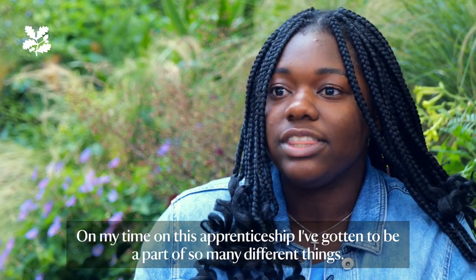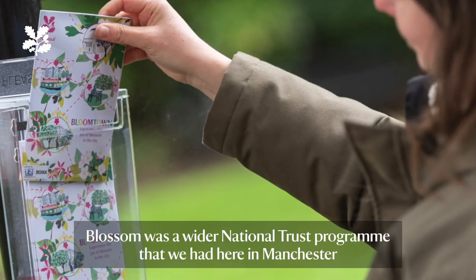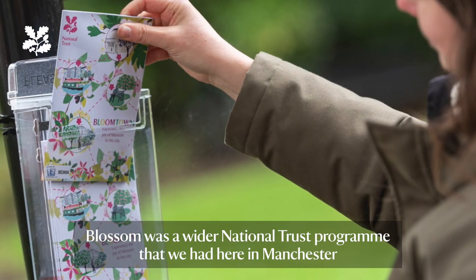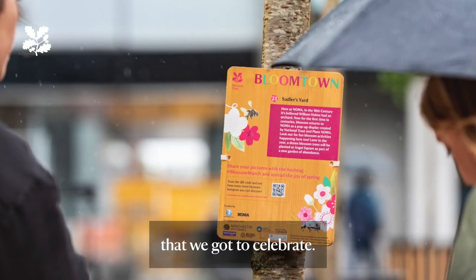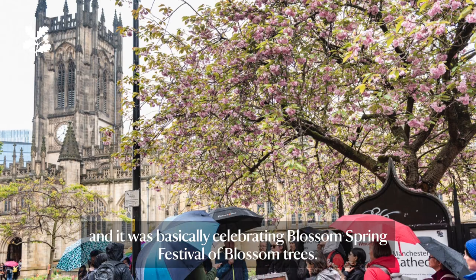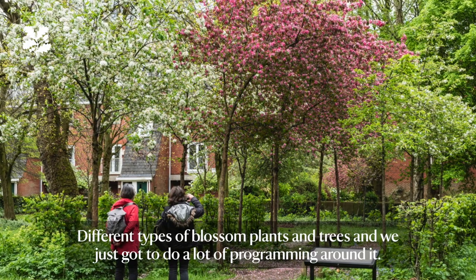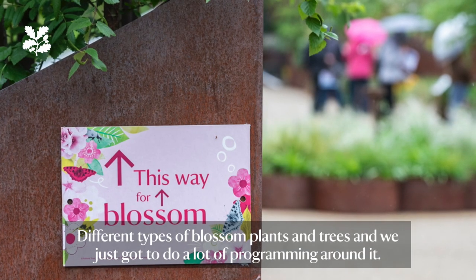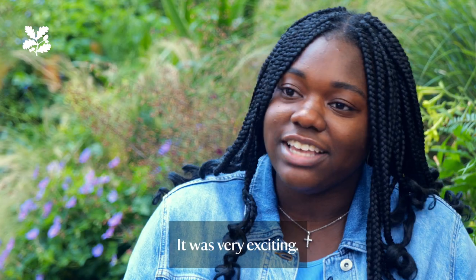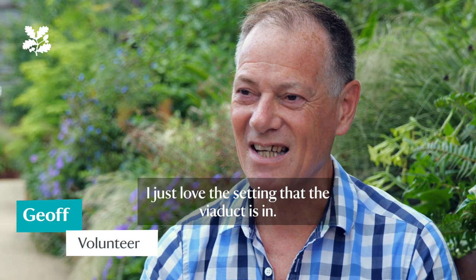During my time on this apprenticeship I've gotten to be a part of so many different things. One of the first was Blossom Manchester — a wider National Trust programme that we had here in Manchester. It was basically a spring festival celebrating blossom trees and different types of blossom plants, and we got to do a lot of programming around it. It was just very exciting. I just love the setting that the Viaduct is in.